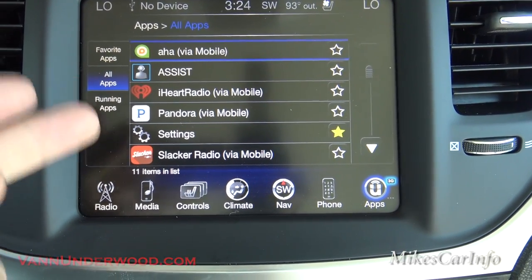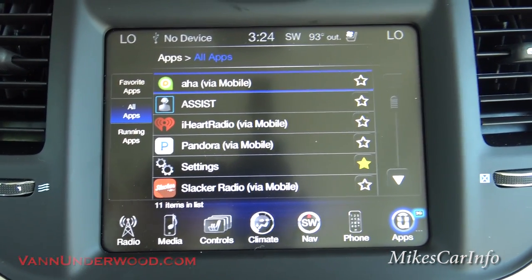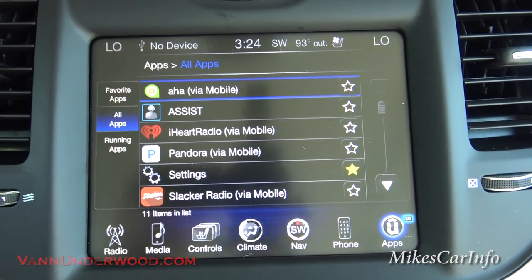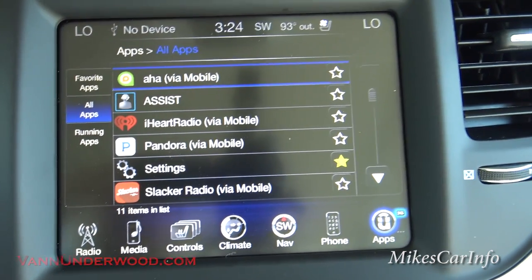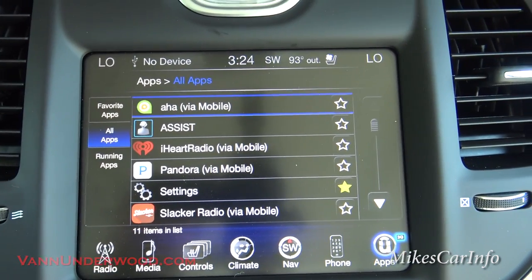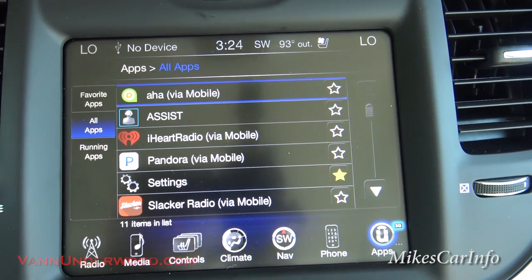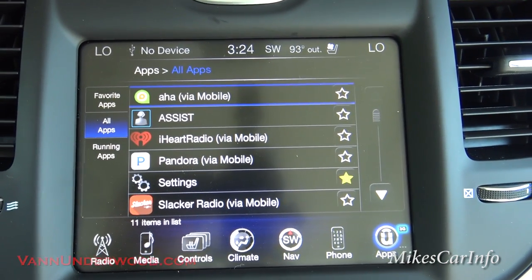Going to all apps: iHeartRadio, Pandora, Slacker, and Aha — these are all programs that use the data from your cell phone to play. It says VM Mobile, so if you have a limited data supply, you want to pay attention to how much data you're using because it goes right off your phone.